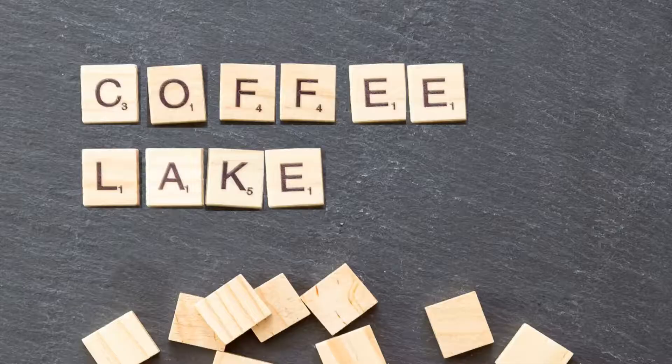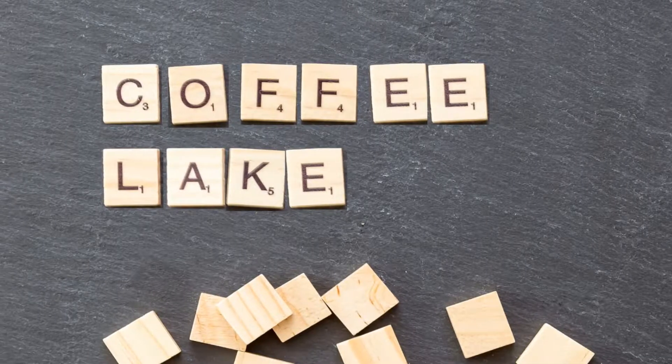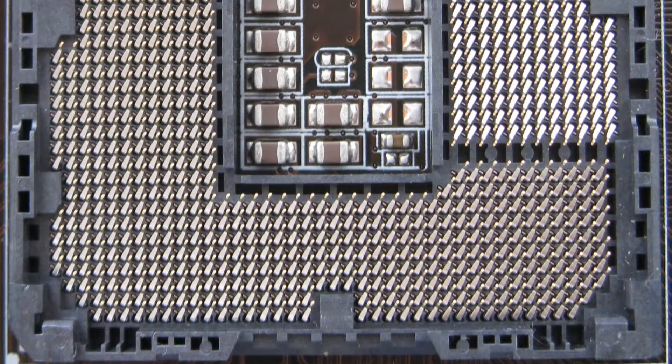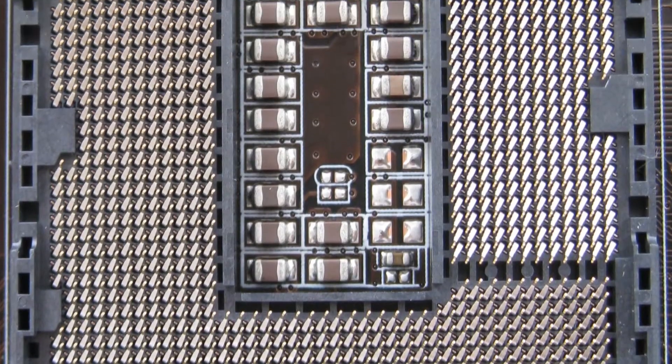Starting from Intel, we find processors of the eighth and ninth generation with the Coffee Lake microarchitecture. These all use the LGA 1151 socket.